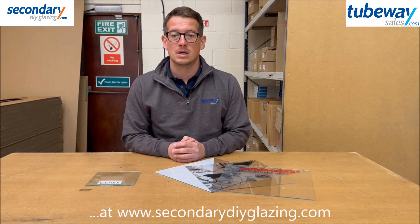We hope this information is helpful when choosing the glazing that is most suitable for you. To buy a cut-to-size polycarbonate sheet online, go to www.secondarydiyglazing.com. Or for more information on bulk packs of acrylic and polystyrene sheets in common sizes, visit www.tubewaysales.com. Thanks for watching.